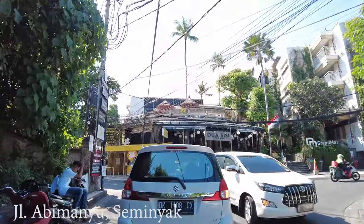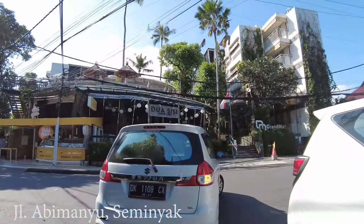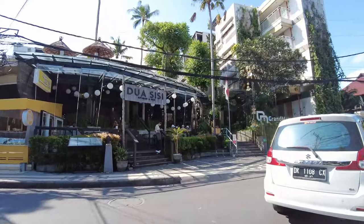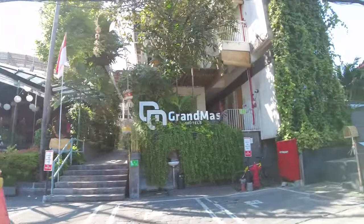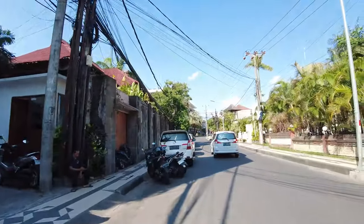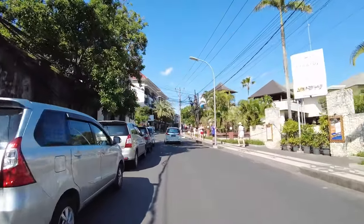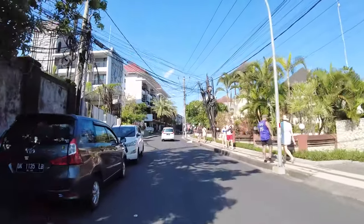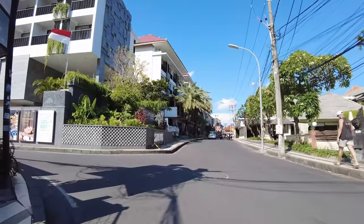There in front is Dua CC and Grandma's Hotel. You can have your lunch or dinner here — this hotel is quite famous. I remember during COVID-19 they did very good promos, so a lot of Indonesians liked to stay at Grandma's Hotel. Here I will go to the left.